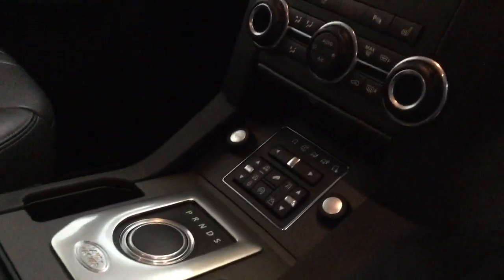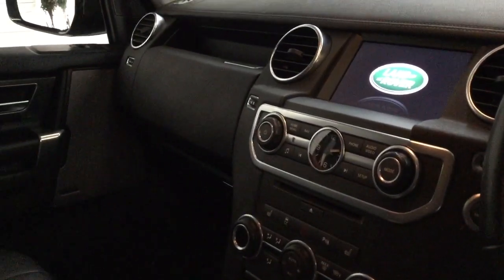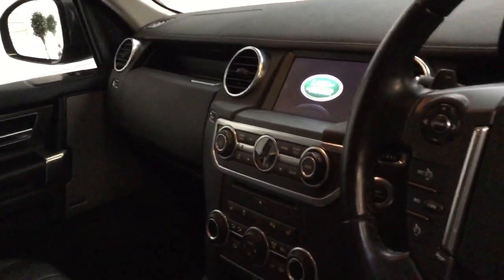It's got heated seats, climate control, and navigation — the full list of options and specification is on our website. It also has the Meridian sound system, power-folding door mirrors with little tweeters on the doors. It's all in lovely condition everywhere.